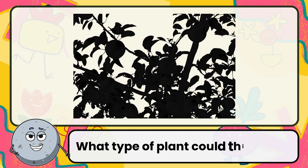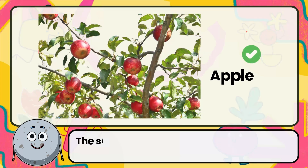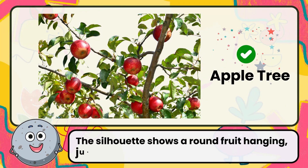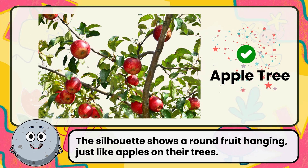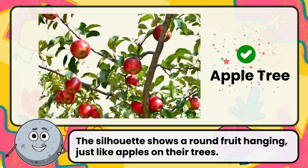What type of plant could this be? Correct. The answer is apple tree. The silhouette shows a round fruit hanging, just like apples on their trees.